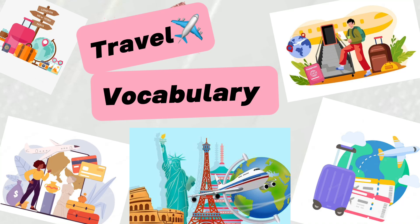Hi, welcome to the channel Enhance Your Skills. Today I will tell you some travel vocabulary.